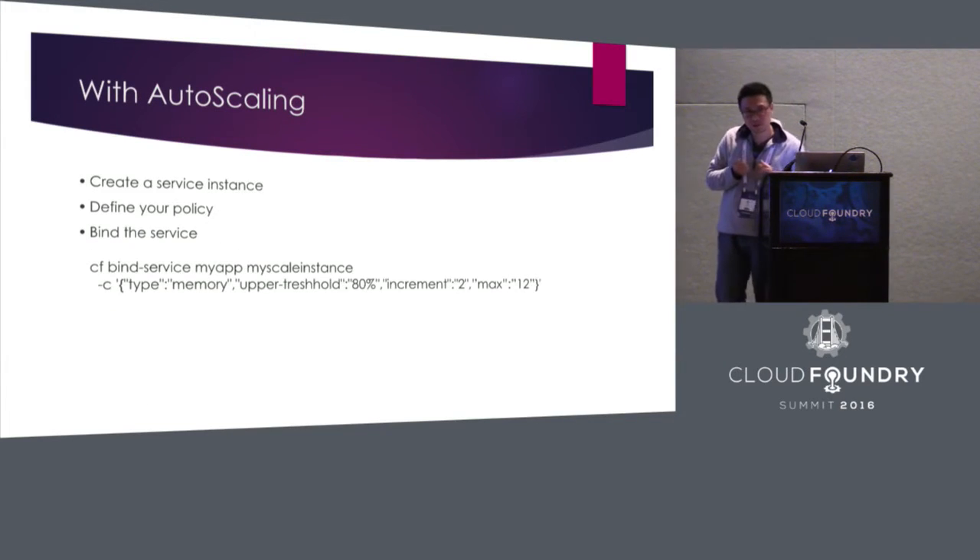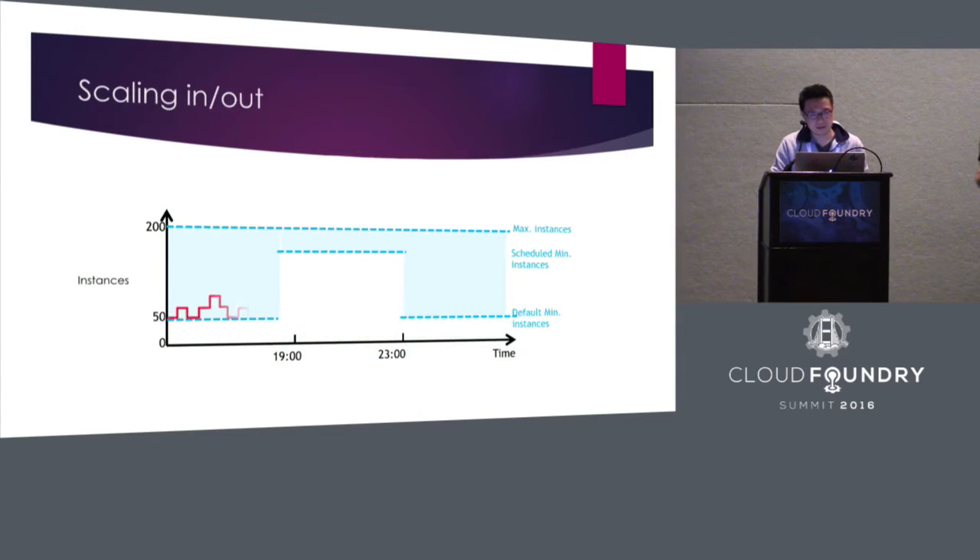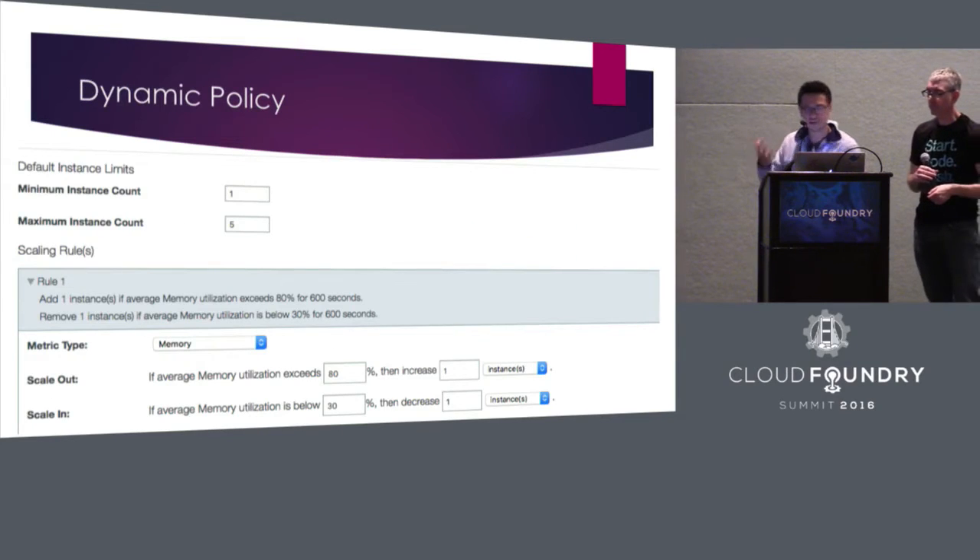We built this as a CF service, so we follow the CF service broker API. Once you want to use it, it's pretty simple — like other services, you create a service and bind it to your application. When you bind, one option is to specify the policy or rules as parameters in the bind-service command. There are also API endpoints exposing ways to create, attach, detach, and delete policies.